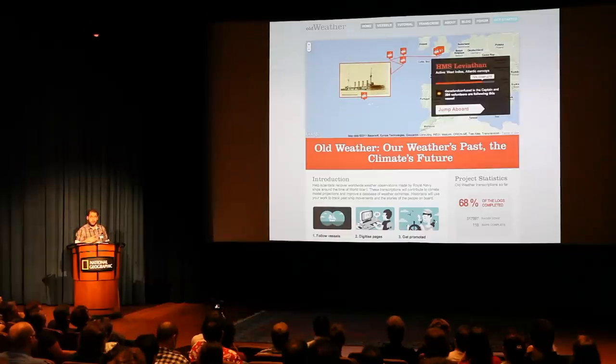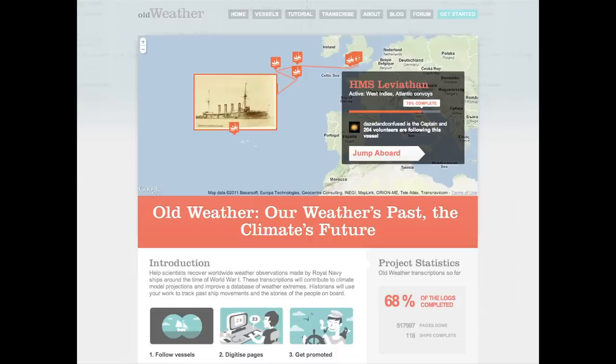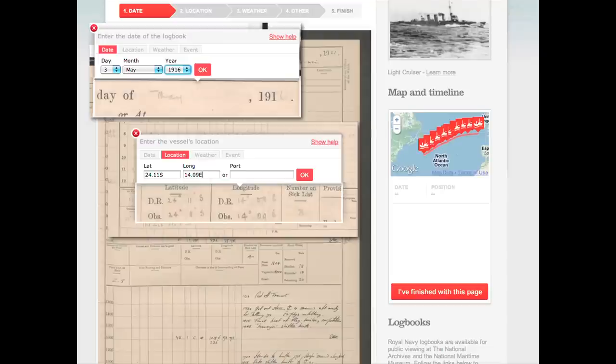We created this site called allweather.org with the idea of crowdsourcing the transcription of all these log books. This is what it looks like. If you go and do one of these transcriptions, the interface looks like that. Basically you can first select what the date is — like this 3rd of May — and also the location. Sometimes the ships are in ports, or sometimes they write the coordinates, so you just get them.